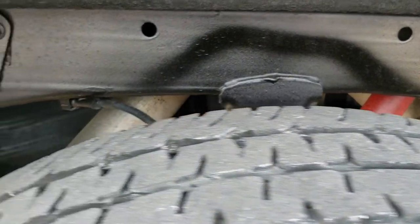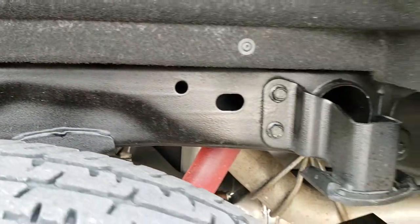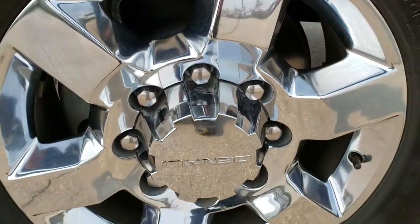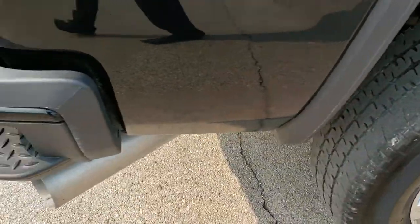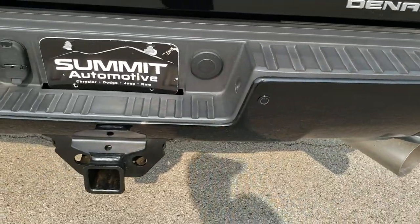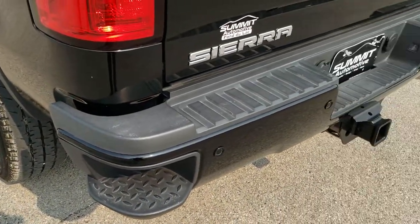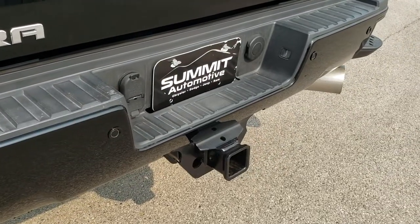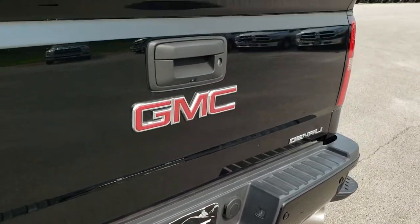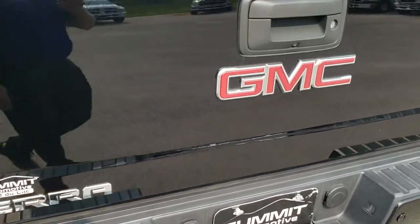Back tires have just as much tread as the fronts. The frame and underbody is in really nice condition underneath. This back rim has no scuffs or scrapes. As we come around to the back of the vehicle it has the rear bumper steps, the backup parking sensors, no dents or dings in the rear bumper. Full towing package which includes the receiver hitch, 4-pin and 7-pin wiring. The tailgate is in absolutely perfect condition.